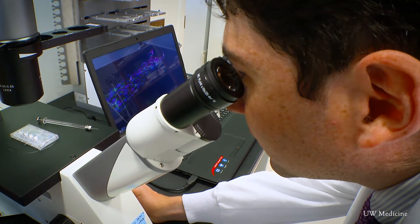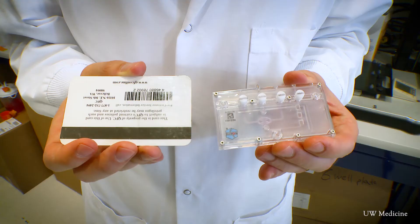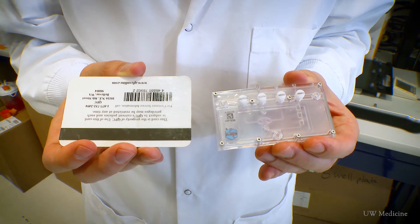Researchers at UW Medicine in Seattle have grown human kidney structures in the lab. It's called the kidney on a chip, and it's the size of a credit card. What they've been doing is taking stem cells and allowing them to undergo the process of embryonic development and grow into kidney structures.